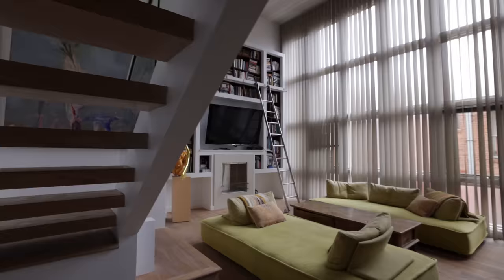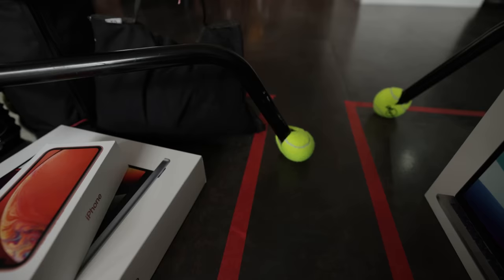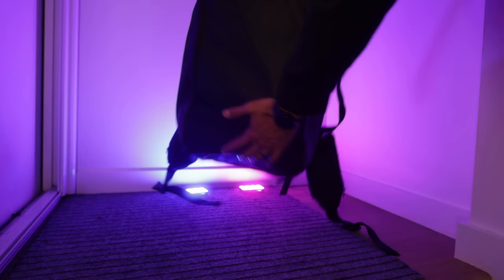For the first challenge, I've hidden everything they need to create their videos within this mansion. They must search the house and fit everything they find into these red squares. If any gear is outside of the square, it'll be eliminated. I've also hidden some surprises. I've got a huge advantage for later in the game inside of this bag — see if anybody finds it.